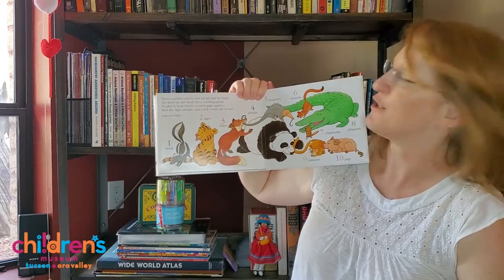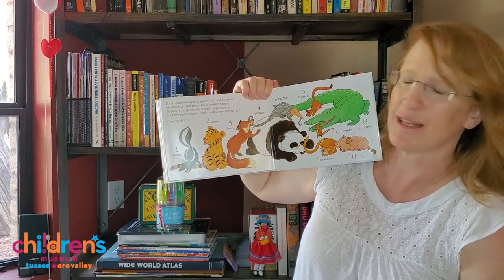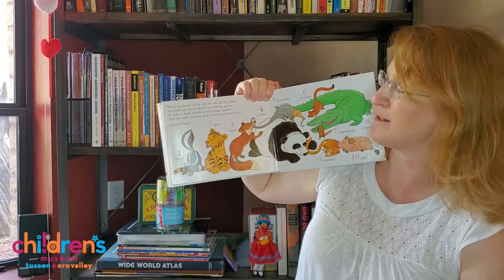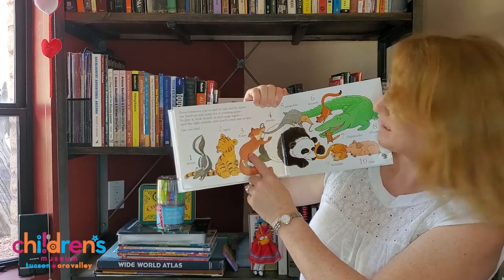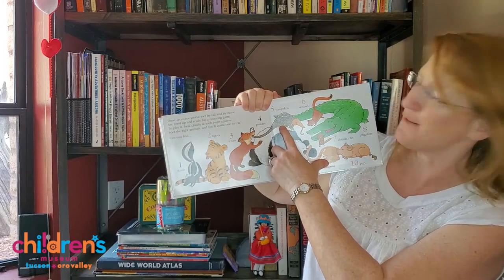These creatures you've met by tail and by name are lined up and ready for a counting game. To play it, look closely at each page again. Spot the right animals and you'll count to ten. Skunk is one. Tigers two. Foxes three. Pandas four.